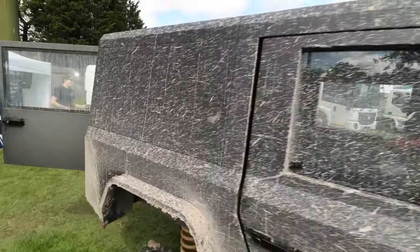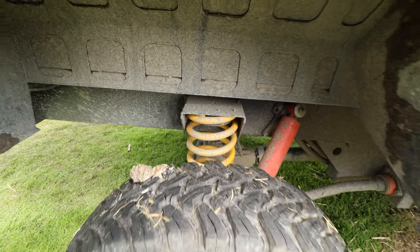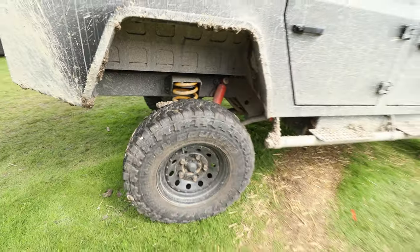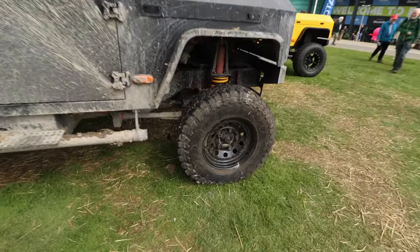Here to fill the gap of the Defender in electric form, it's certainly a sight to be seen, and in the flesh, its massive presence cannot be denied. Ben and I thought it looked like an electric Humvee crossed with a Hummer, and we cannot wait to see what it's capable of.